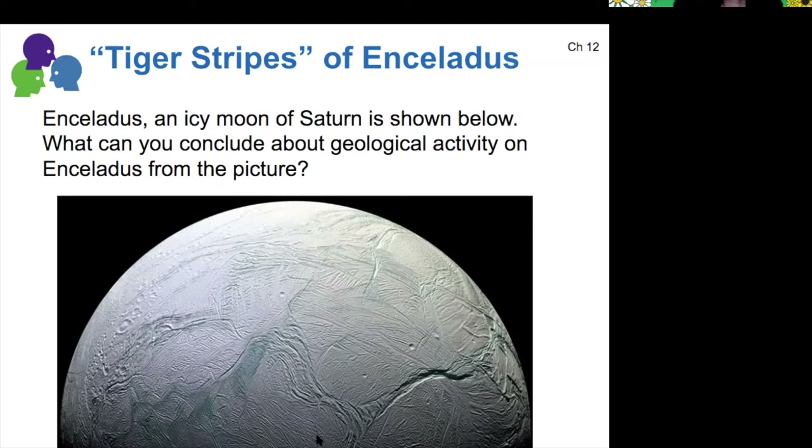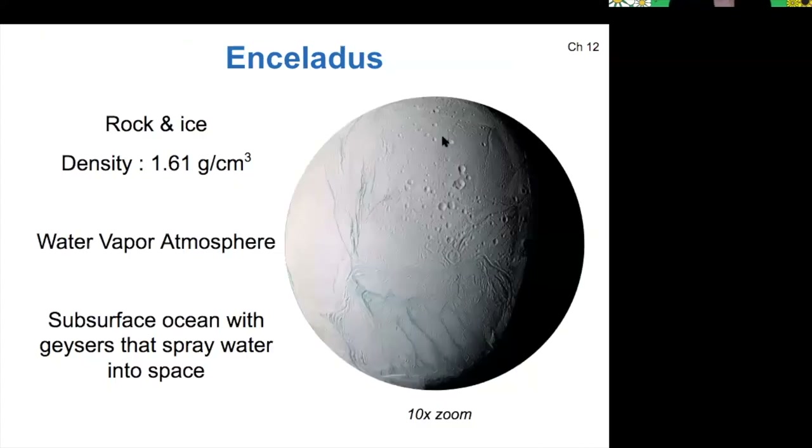In general, it looks like a very fresh surface, so we're pretty sure that it has some sort of geologic activity. And again, this is driven by tidal heating from Saturn. Enceladus is unique in that it does actually have an atmosphere — Titan has a thick atmosphere, and Enceladus has a thin atmosphere made of water vapor. And because of its tidal heating, it has a subsurface ocean which is liquid.